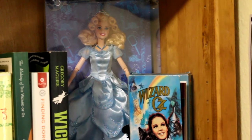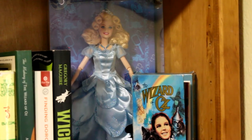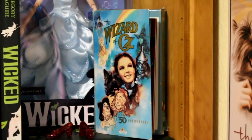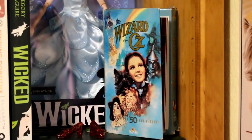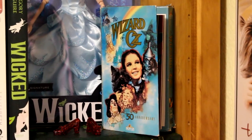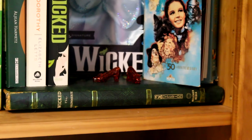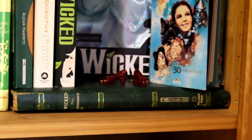Everything on the right is all of my Oz books. We have my Galinda Barbie doll from Wicked — one of my friends gave me this as a gift and it is very special to me. Then this is a VHS of Wizard of Oz for the 50th anniversary, which was also given to me as a gift and is very special to me. We have two little red Dorothy ruby shoes, and at the base holding it all up is my Wicked: The Grimmerie book that I've talked about in my previous videos.